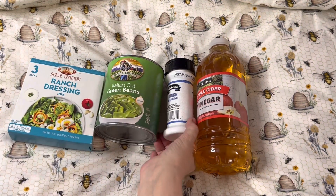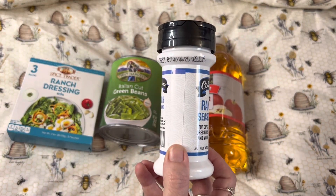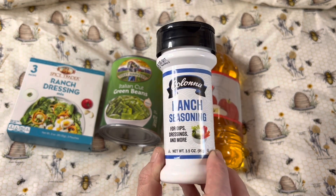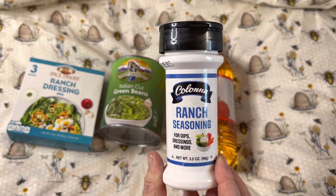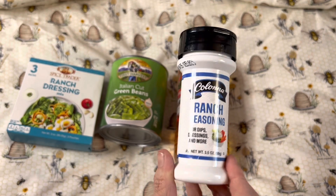I also found this Ranch Seasoning, and it is good until February the 6th of 2024. I thought this would be good for cooking, things like that. And of course, I love ranch, so I grabbed this. It's a 3.5 ounce bottle.